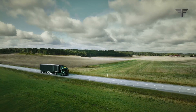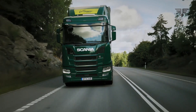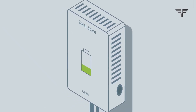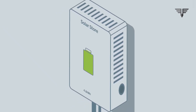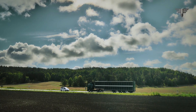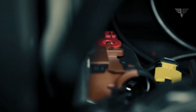Let's start by discussing the solar panels themselves. Scania's semi-truck boasts an array of solar panels covering its trailer. These panels harness the power of the sun to generate electricity, which can be used to charge the truck's batteries. This means that during the day, the truck can charge its batteries using renewable energy, reducing its reliance on traditional fossil fuels.